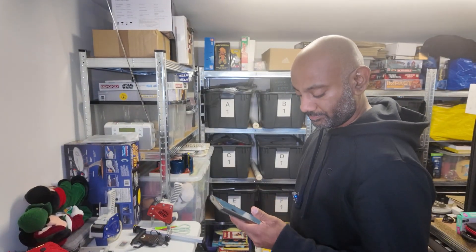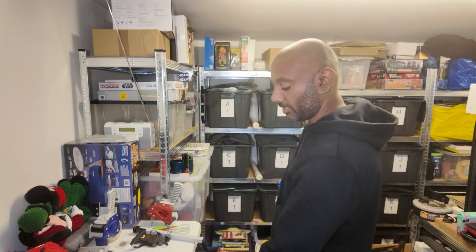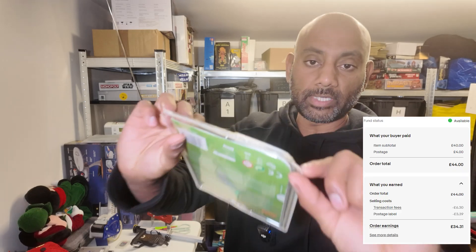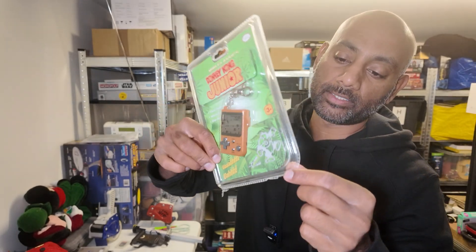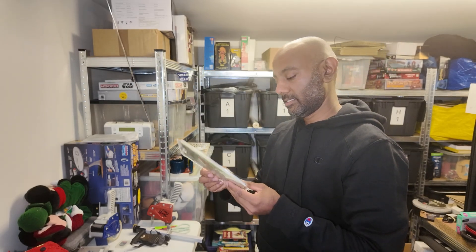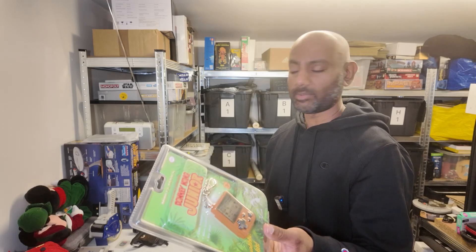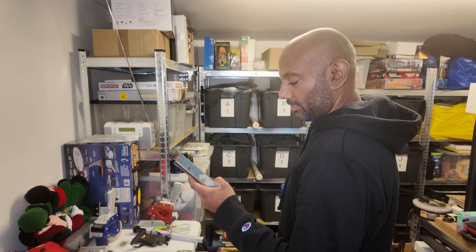We've also got some cool sales to show you guys. So while it's out here - that Nintendo Donkey Kong Jr has a bit of damage at the bottom, there's a bit of a crack. That might have happened while I had it in my bag. But yeah, that's gone for 40 pounds plus postage. Not bad - I think I paid about 12 to 15 pounds for it and some other stuff.